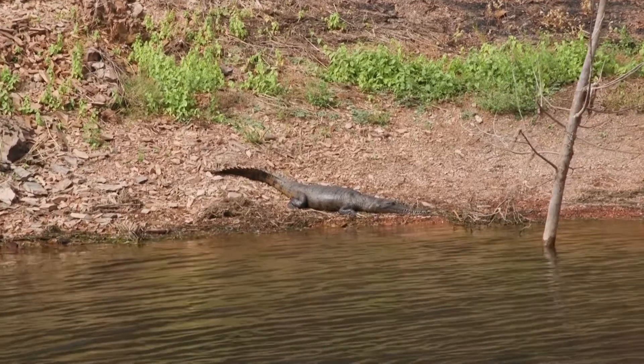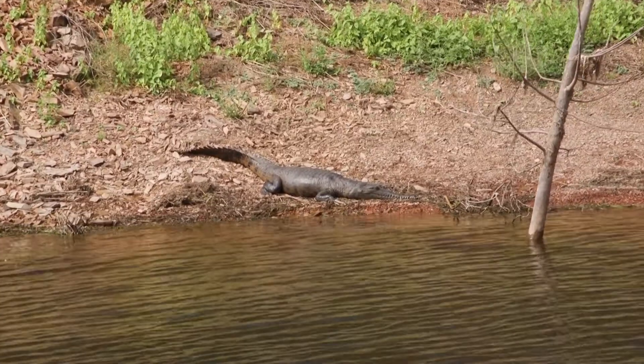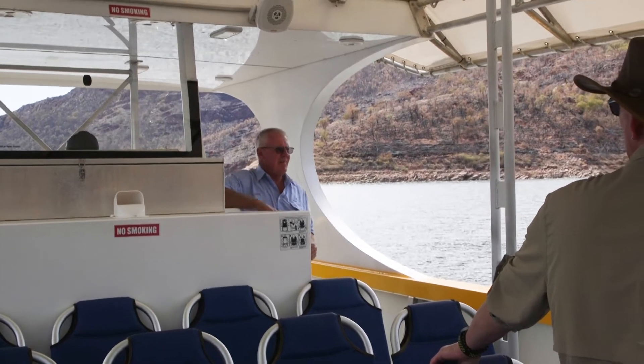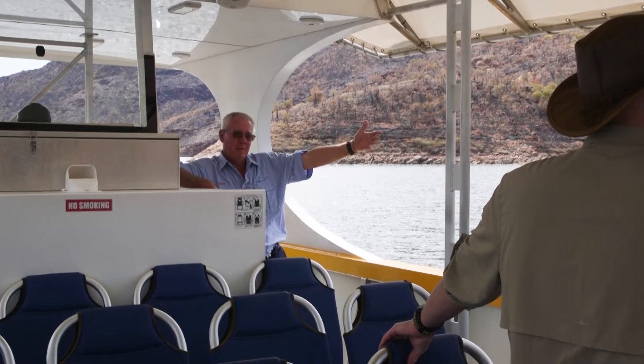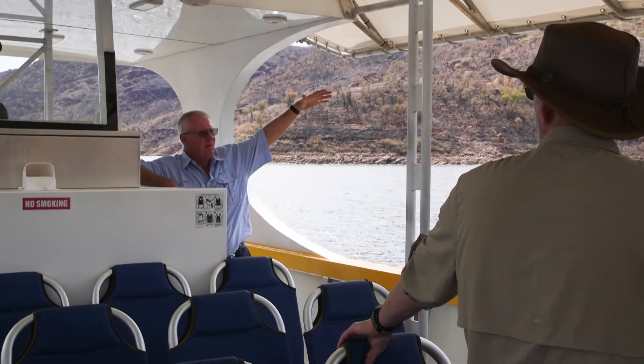Just this area here is known as Crocodile Bay. It is a popular nesting area for the freshwater crocodiles that we have here in the lake, and the reason they nest here is really just common sense. We're away from the big waves that we'll get in the lake — we get two-metre waves in the wet season storms.